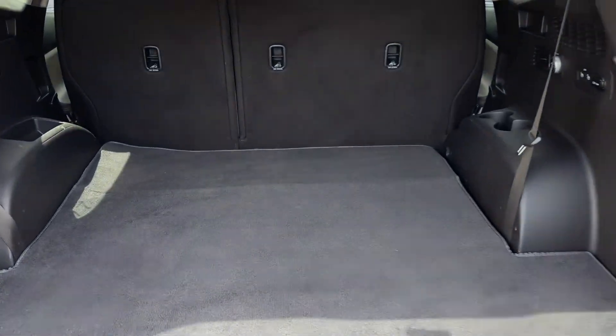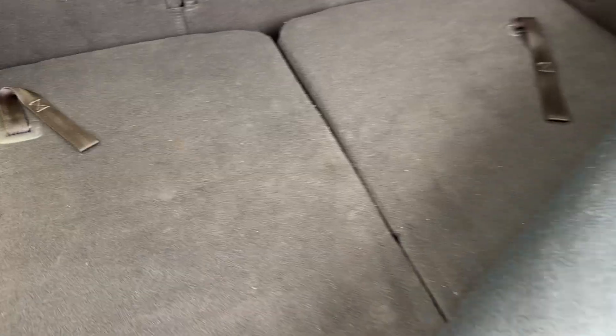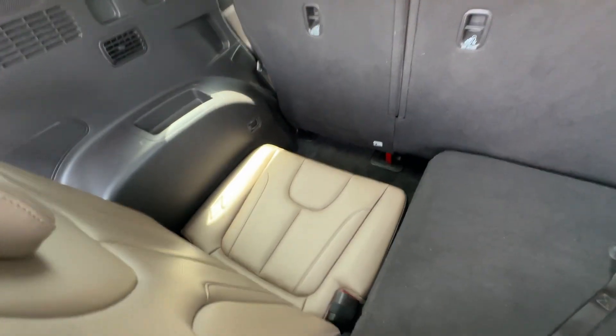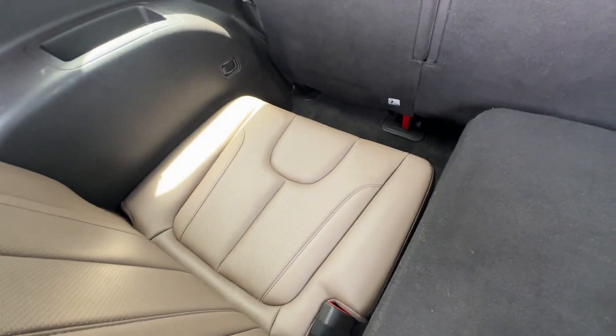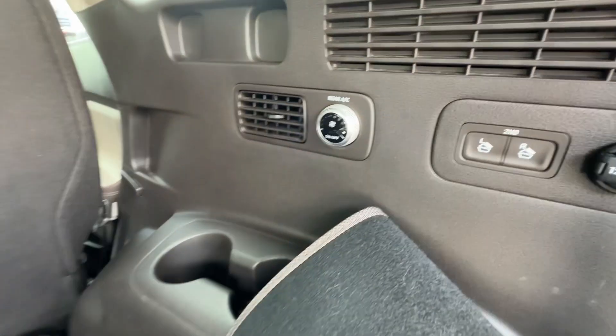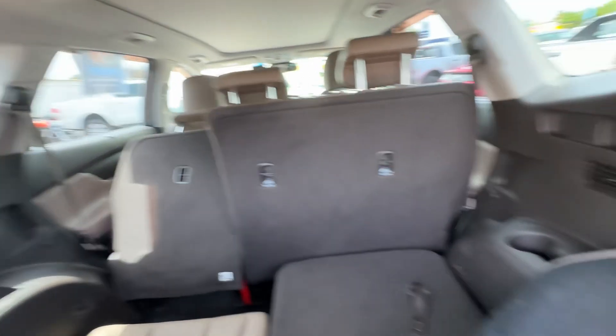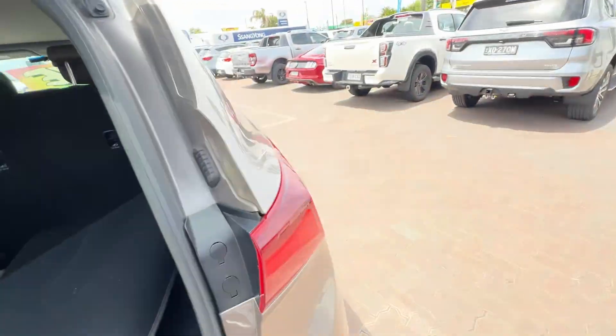It is a seven seater, and you can see how well it's been looked after — there's a protective mat in the rear with the pull-up seats. So seven seats, with that darker interior colouring, AC in the back with buttons to control it, nice and easy, and a 12 volt plug there as well.